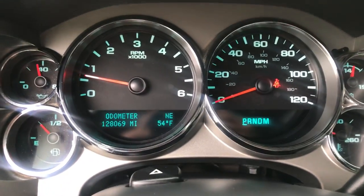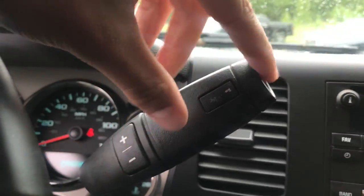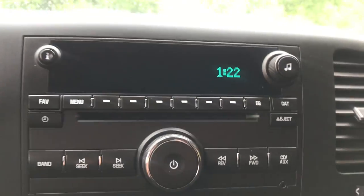Shot of the gauges — 128,069 miles on this Silverado. Got your column shifter with your manual and tow modes, and your on-the-fly four-wheel drive. Your audio system, climate control, and you've also got your trailer brake controller down there.